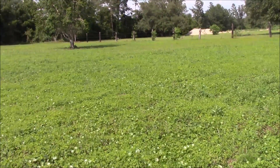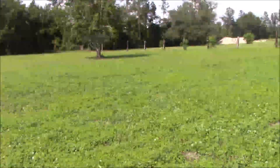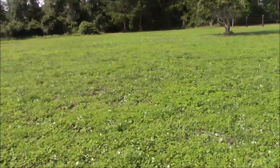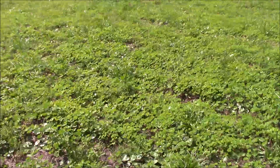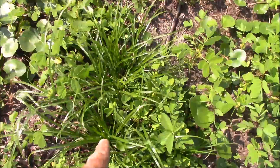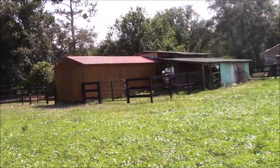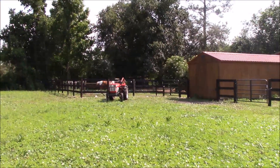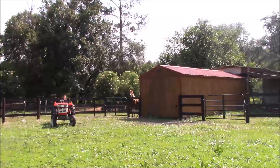We planted grass out here, it's coming up everywhere, but we still got weeds and weeds. I'm going to get a sprayer for the tractor and spray this field. I need to do it ASAP, but this is the new grass we planted. It looks a lot better — I'm trying to figure out how to get out here, Timmy.